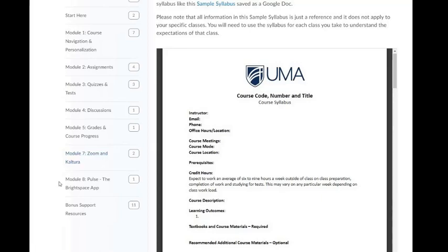Some students find using the Brightspace app, which is called Pulse, a valuable tool, so we have provided some support around that. In our bonus support resources, you will find information about the UMA libraries, the writing centers, the student tech hub, and other supports to help you with your academic venture at UMA.